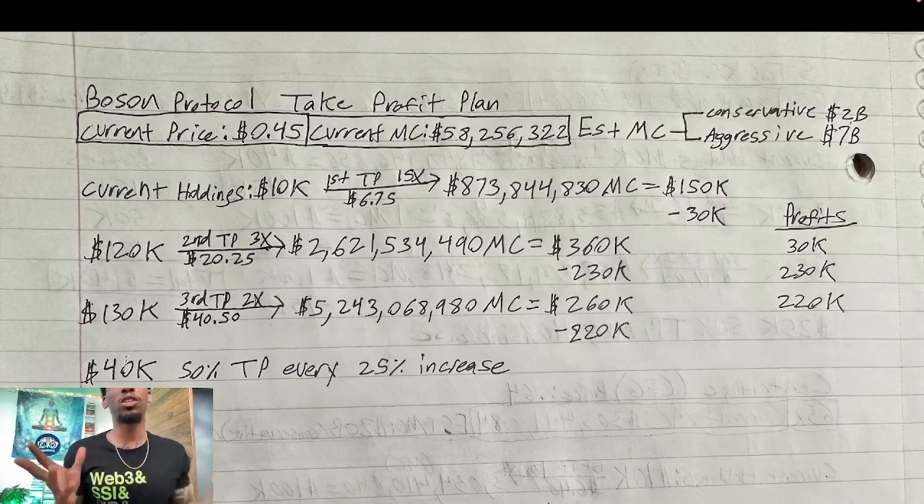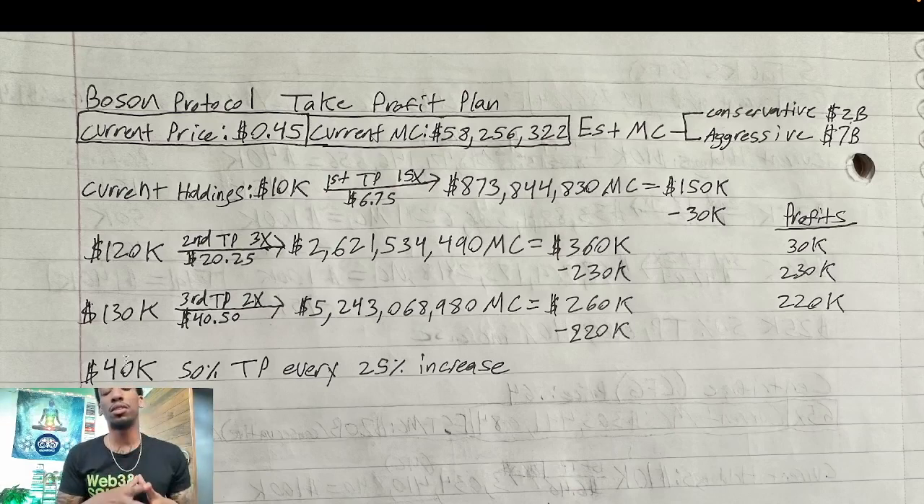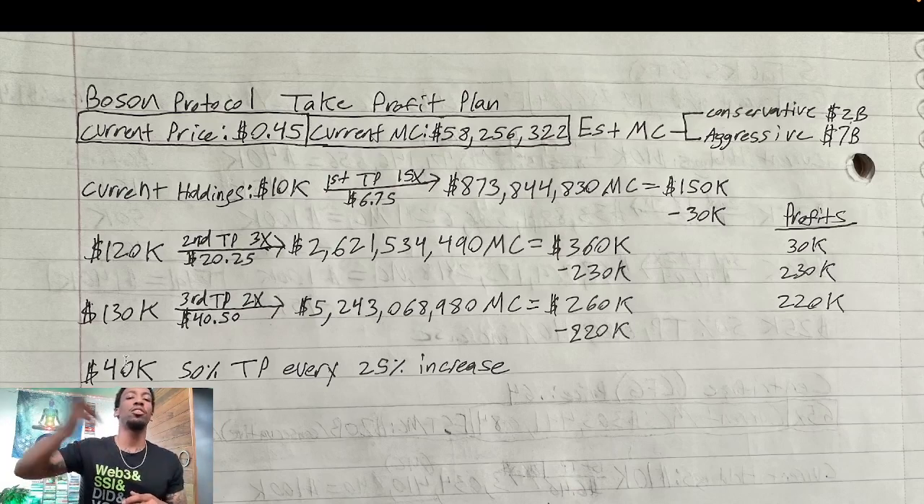You're probably wondering what to do with the rest of the position. At that point I'm thinking we're getting closer to the top, and I have other positions where I'm more lenient. So I'm taking out 50% of my position every time there's a 25% increase — dollar cost averaging on the way out.